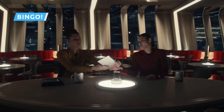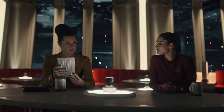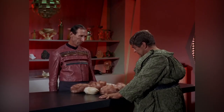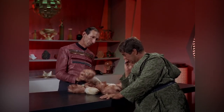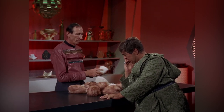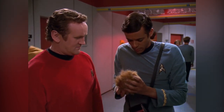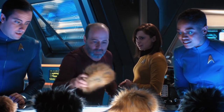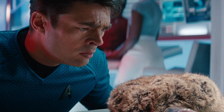At one point in Spock Amok, we get a glimpse of a pad which contains the rules to Enterprise Bingo, a game of challenges played by lower-deckers to show off for each other. One such challenge is to sneak a Tribble into the transporter buffer, a reference to the classic furball from the original series. These fan-favorite aliens first appeared in The Trouble with Tribbles, and reappeared in a Deep Space Nine episode set during that same adventure. They later turned up again in a Short Trek titled The Trouble with Edward, not to mention their appearance in the Kelvin Universe film Star Trek Into Darkness.